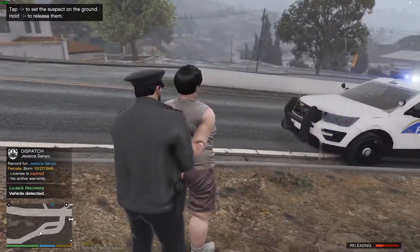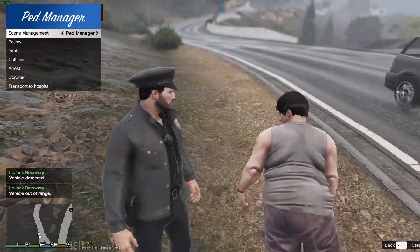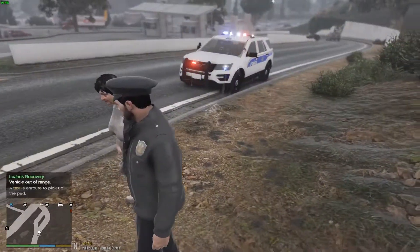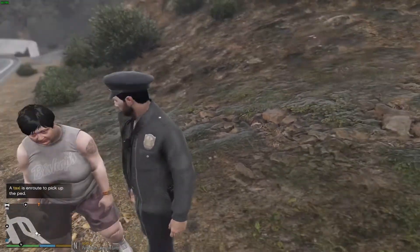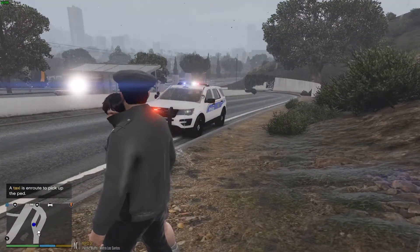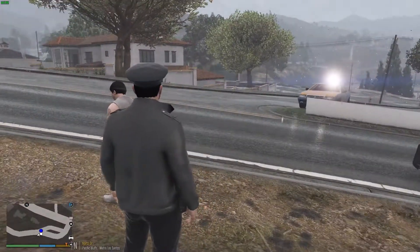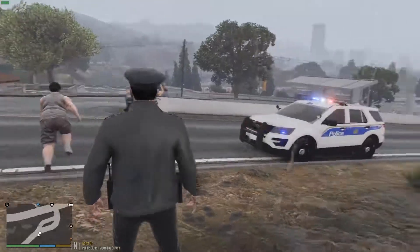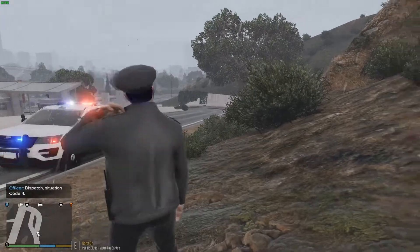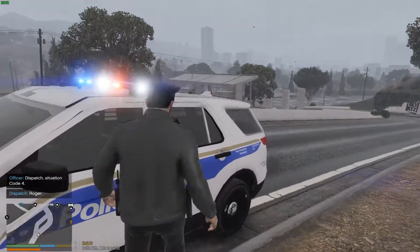4L18 La Mesa, could I get a 27/29 check on Jessica Sanio? Expired license, no active warrants. I can't search her, which sucks. Nothing's going on with her — she's not wanted or anything. I'm actually just going to go ahead and release her and call her a cab. I'm releasing you right now — I'm going to call you a cab, get you right home. You were looking for the exit — we're going to get you right home. Cab's right there. 4L18 La Mesa, I'm going to be out code 4 from the situation — she's going to be going home in a cab. That call actually worked out in my favor.